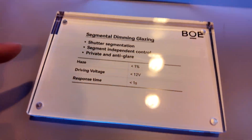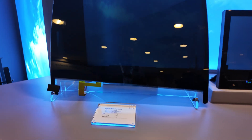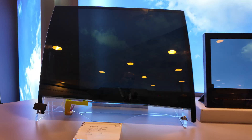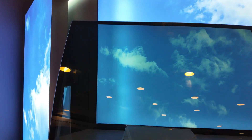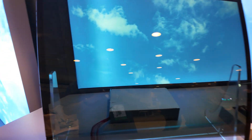Let's walk around here a bit. This is a segmental dimming glazing display — it's like a dimming glass. Look at the effect. Did you see that? You see the glazing?